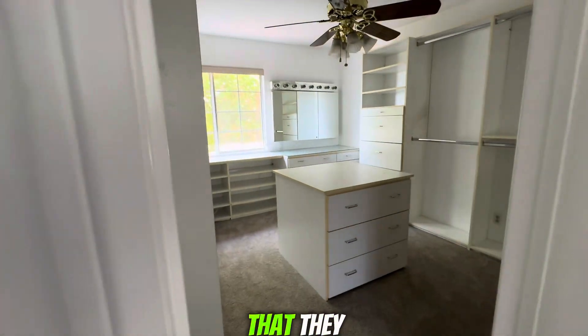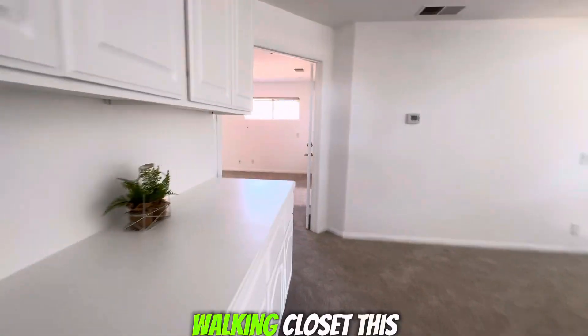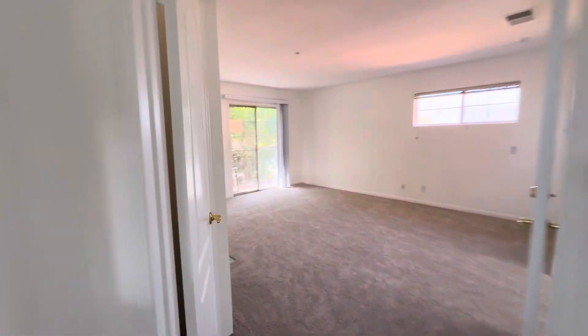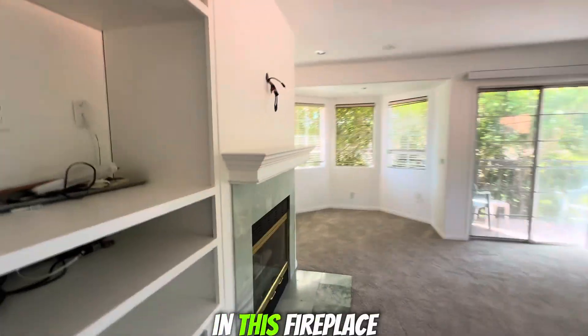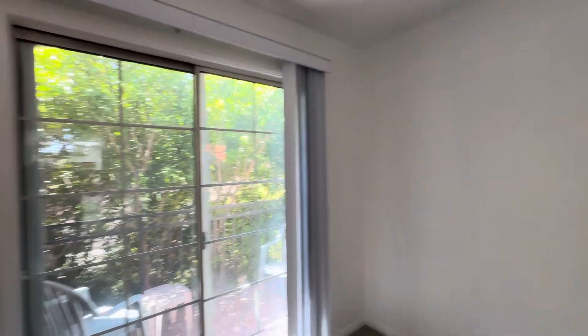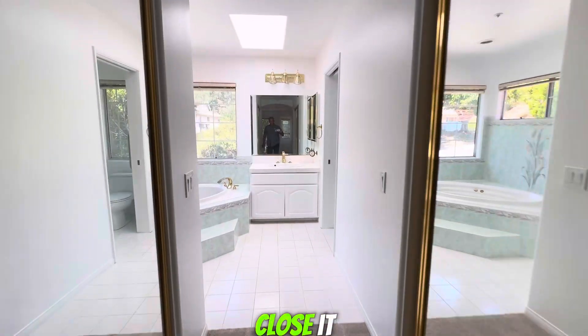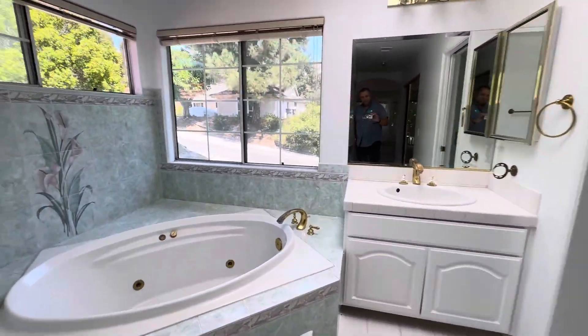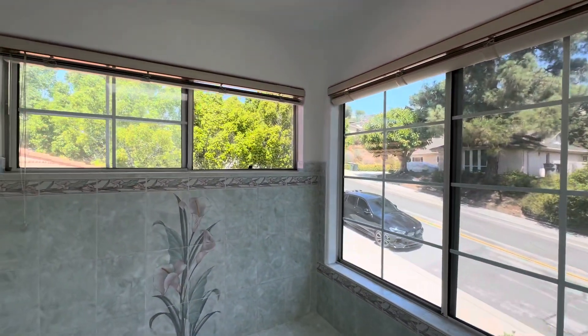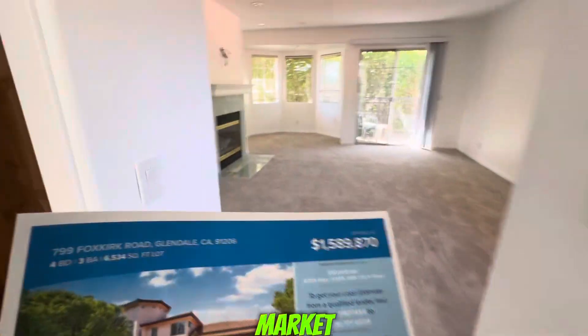The other room the previous owner used as a closet — a walking closet. This is the main room with the view, the fireplace, and the balcony. Very quiet even though it's close to the freeway. Two closets. Open floor, well-lit.